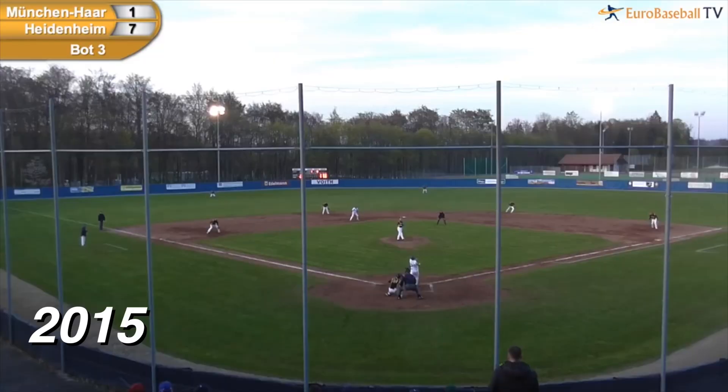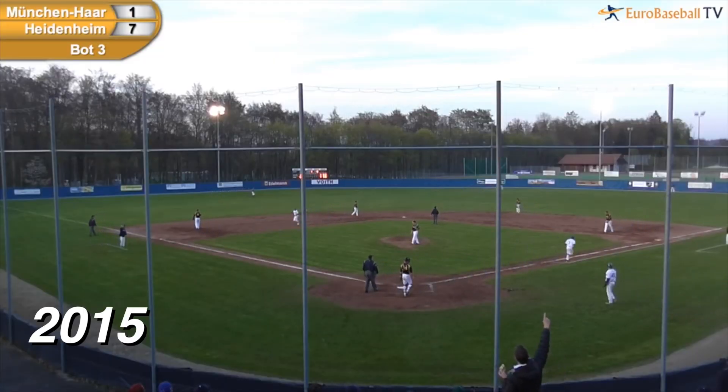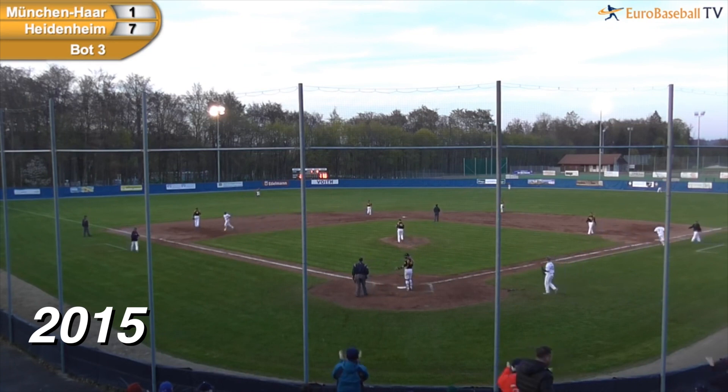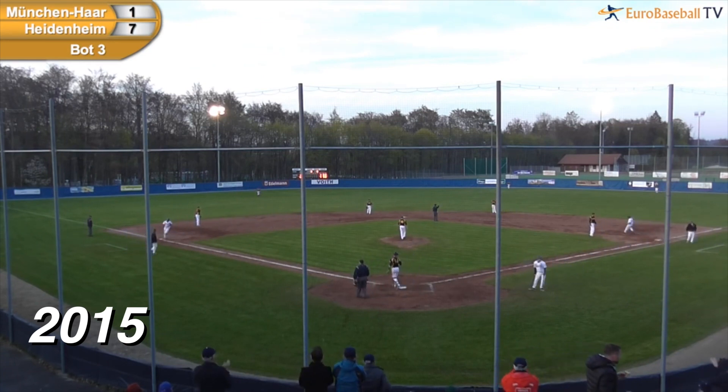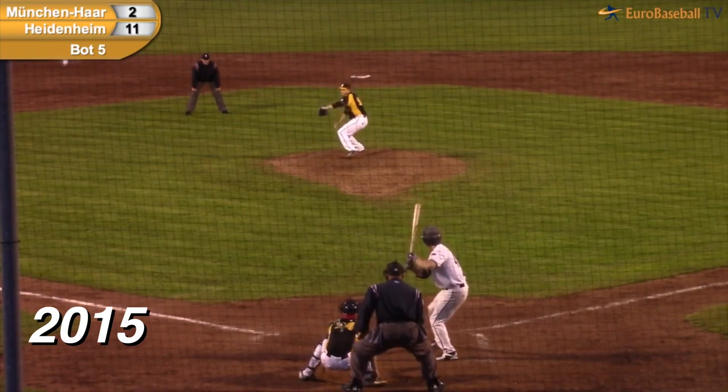Here's the 1-1 pitch. There's a high drive to deep right field. You can kiss that ball goodbye. That ball went over everything and into the soccer field, and I can see it out there.